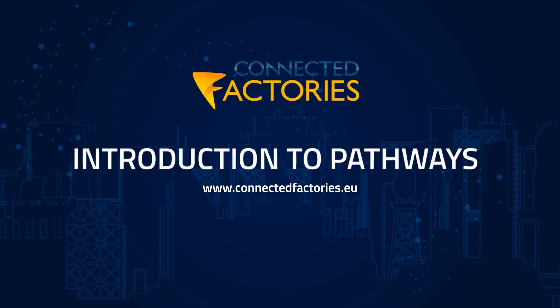Also, industrial cases that are associated to solutions that are on the market are welcome. This will make the pathways concrete and inspiring and will also help us to fine-tune the pathways. More news will be provided through the Connected Factories webpages and media. We are looking forward to your feedback and contributions to the pathways.